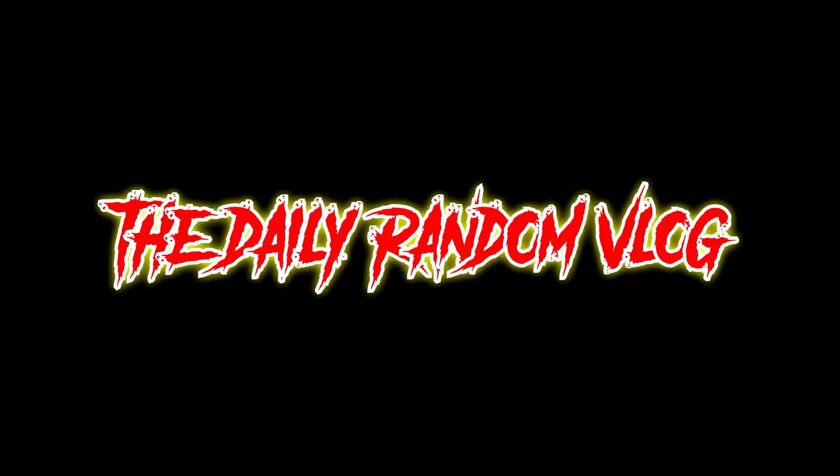Oh no! Look at that! Hey everybody, how's it going today? Random Andrew here, welcome to the channel — the Random Andrew Channel daily random vlog. That's a lot to say for one quick little intro.